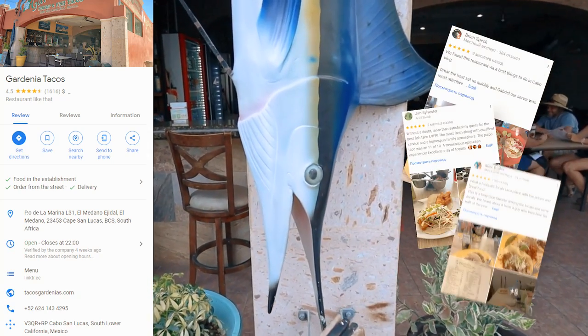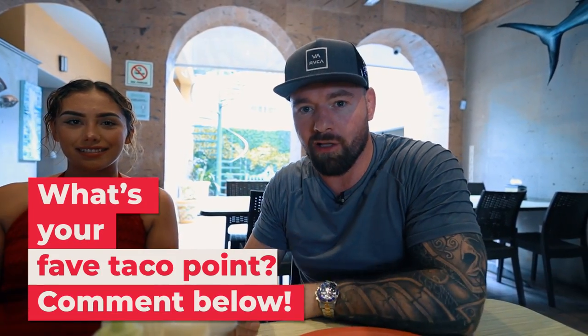Gardenia's has very good tacos. You can look at their Google reviews — all the tourists love to come here. It's close to Medano Beach. We're going to try some tacos, then we're going to head over to a house and check it out. Let's go on a little adventure.